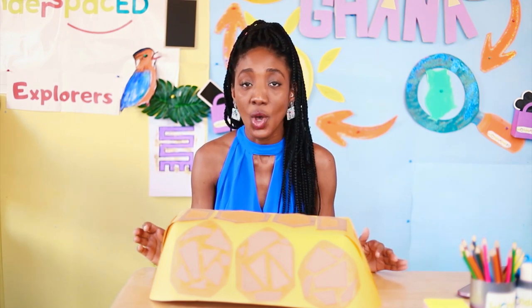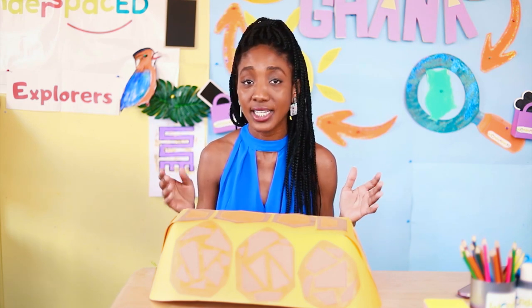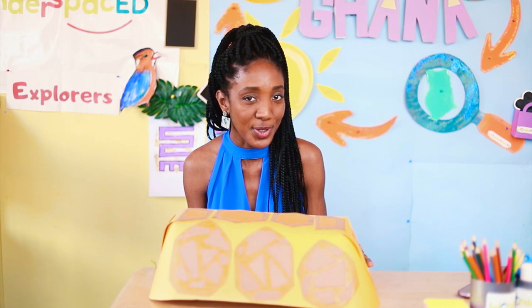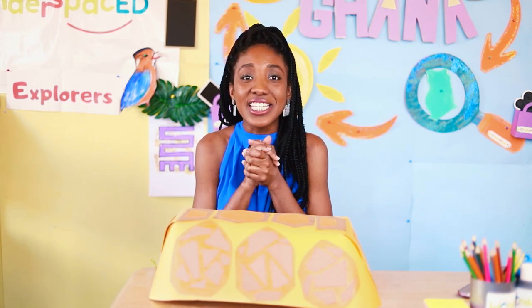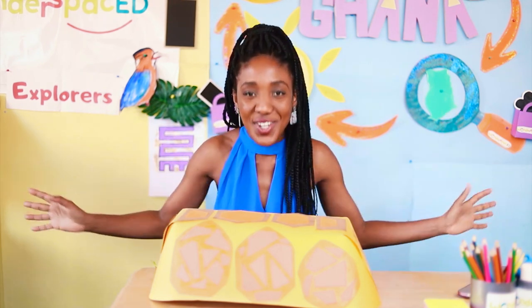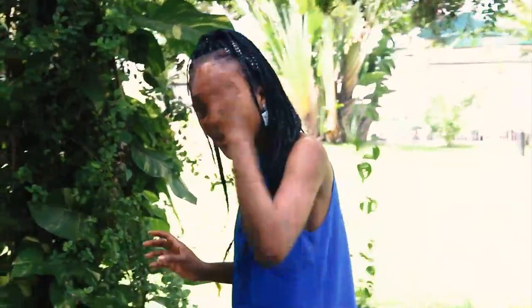In Ghana we have different types of tortoises. One of the most common types is the hinge back tortoise. I have a little surprise for you today, Wonder Space Explorers — we're going to see a real tortoise! This is a very special tortoise. Can you guess where we are? We're going to meet a very important man and a very special tortoise — come follow me!